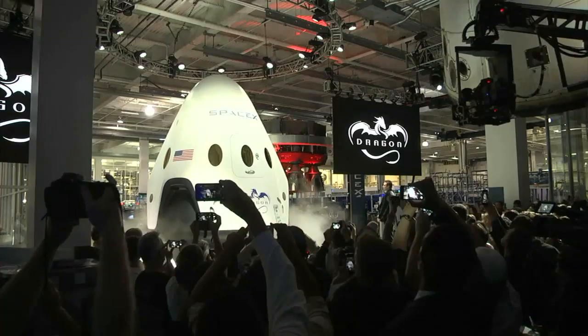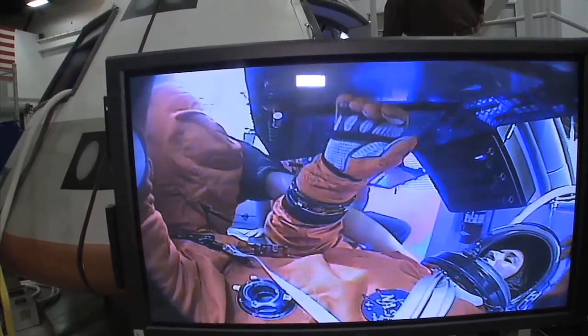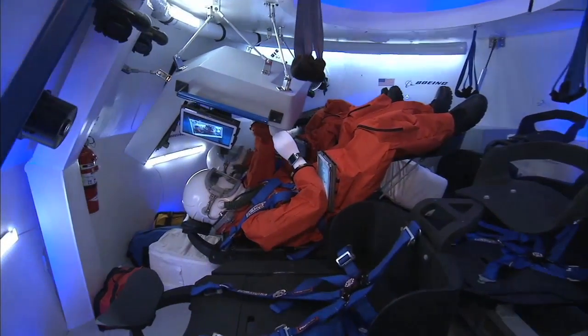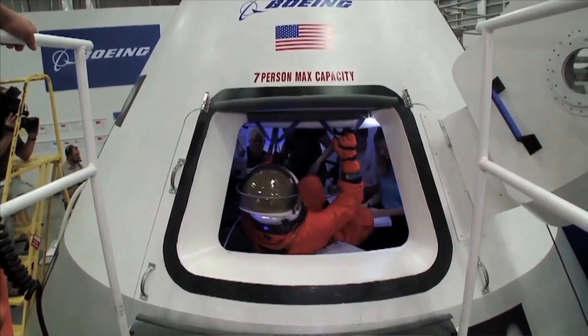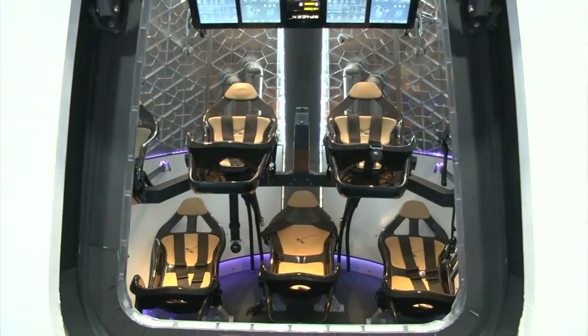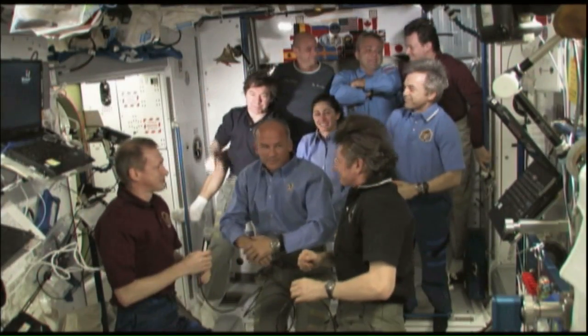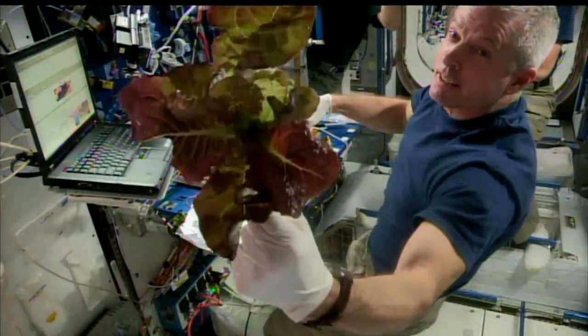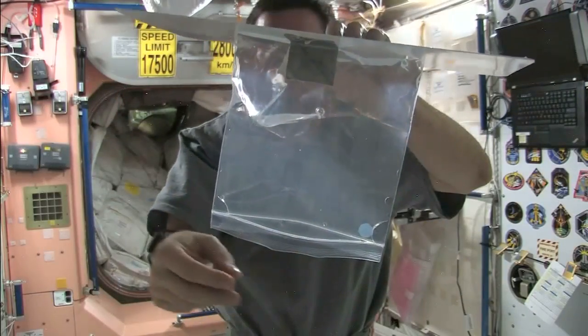In September, NASA selected two commercial providers, Boeing and SpaceX, to develop the systems to transport astronauts from U.S. soil to and from the space station using the Boeing CST-100 and SpaceX Crew Dragon spacecraft. These new American spacecraft will also allow us to add a seventh crew member to the space station and double the amount of time the crew has to conduct research aboard the unique microgravity laboratory.